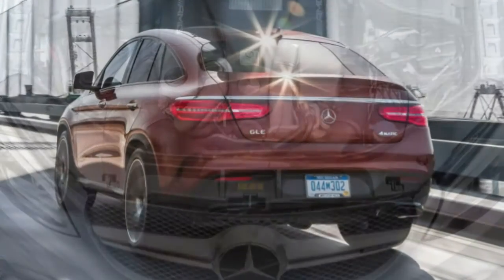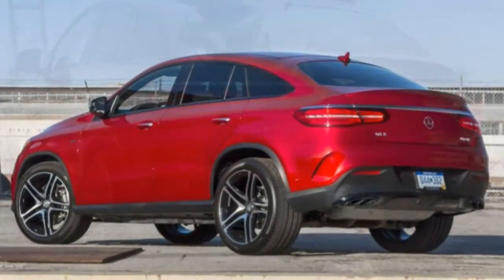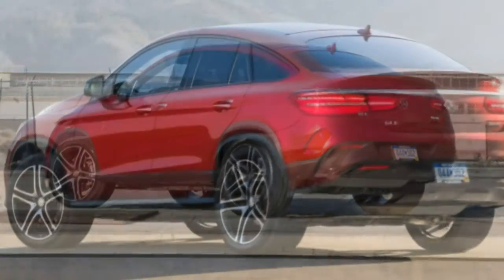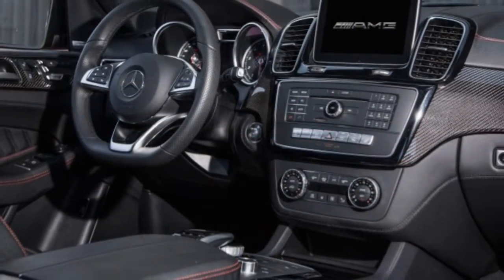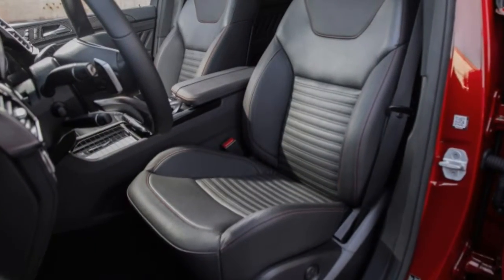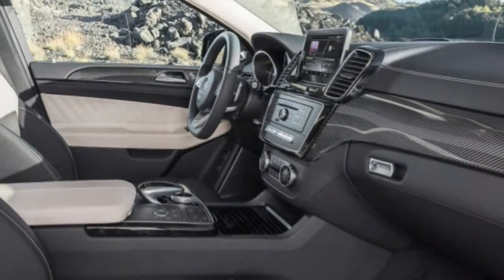Acceleration: The 5.5-litre twin-turbo V8 is big-hearted and punchy. The 7-speed automatic is a bit dull-witted and slow to react to gear change requests, though it is smooth. It blitzed to 60 miles per hour in 4.0 seconds in our testing.